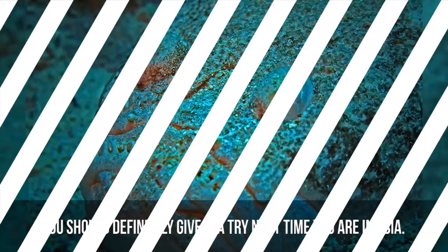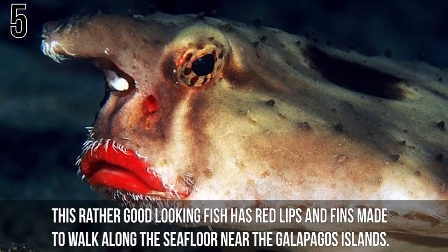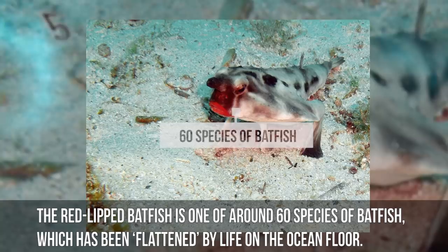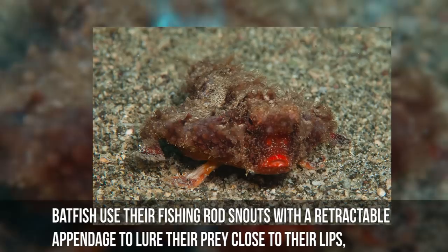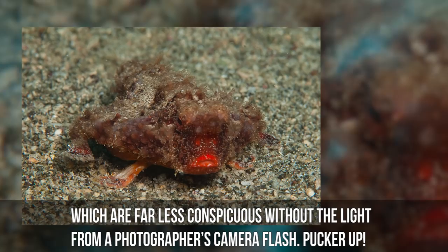Number 5: Red-Lipped Batfish. This rather good-looking fish has red lips and fins made to walk along the sea floor near the Galapagos Islands. The red-lipped batfish is one of around 60 species of batfish flattened by life on the ocean floor, and has adapted through evolution to walk on its pelvic and pectoral fins. Similar to the anglerfish, batfish use a fishing-rod snout with a retractable appendage to lure prey close to their lips.